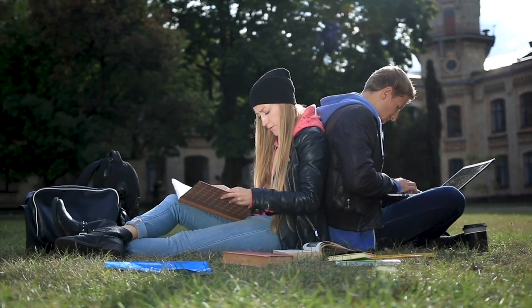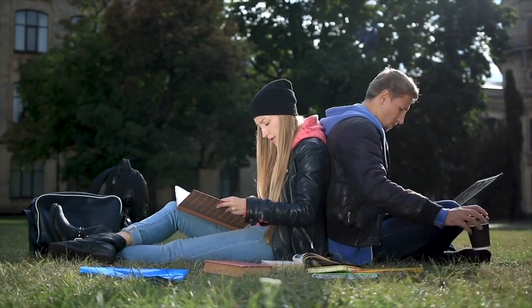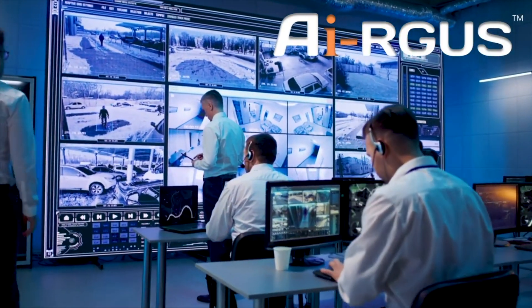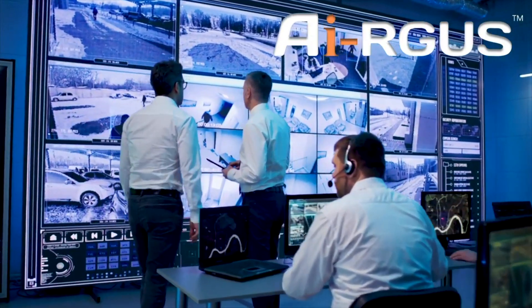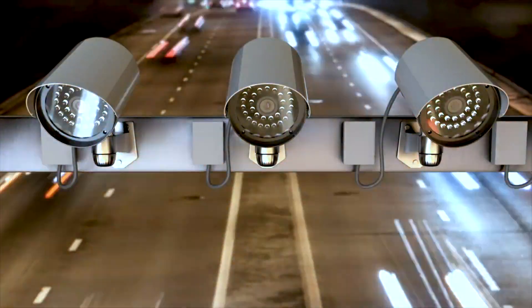Argus was developed out of a need at Duke University to maintain over 2,000 cameras. It is now used by security operation centers with many thousands of cameras across the 50 states in the US, Canada, and abroad.